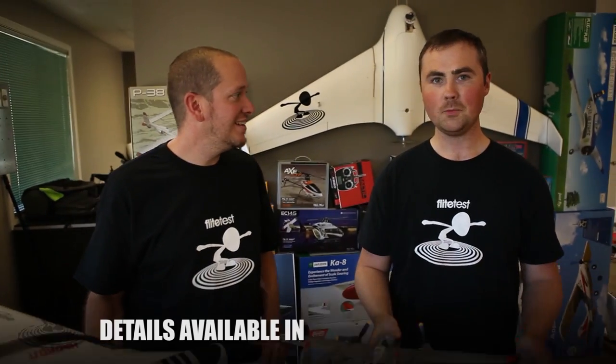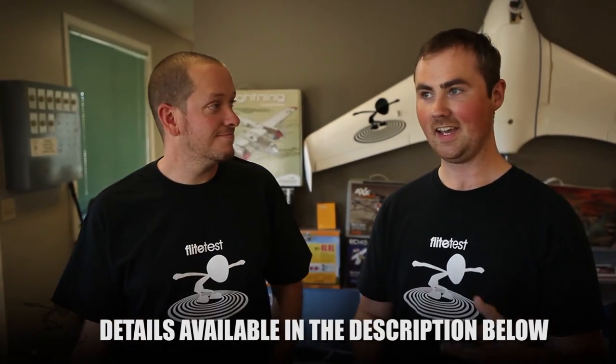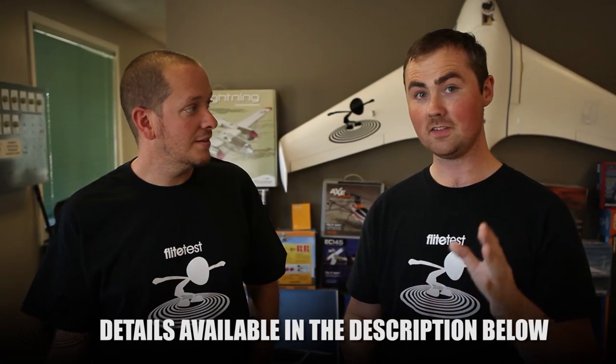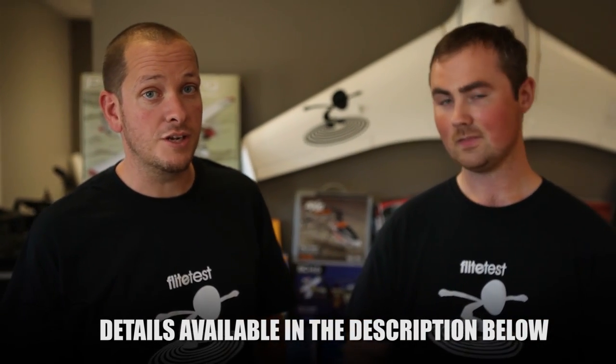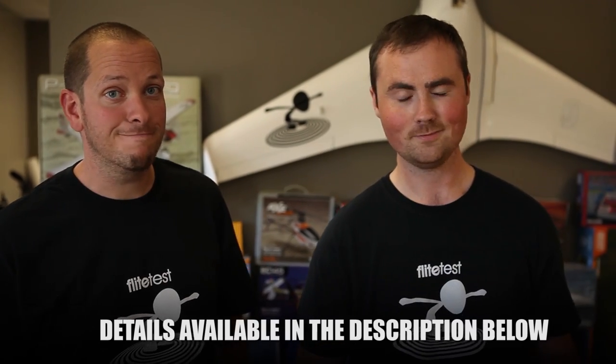Oh, we almost forgot - one last thing: we're having an open house this Saturday at noon until around 5. It's a drive, but if you're in the area we'd love to shake your hand and meet you, and fly some stuff. See you next time!